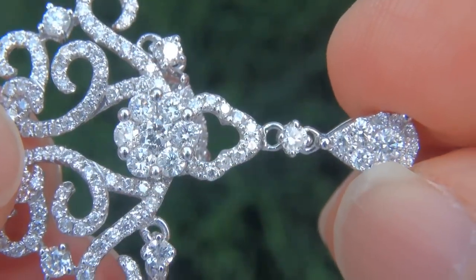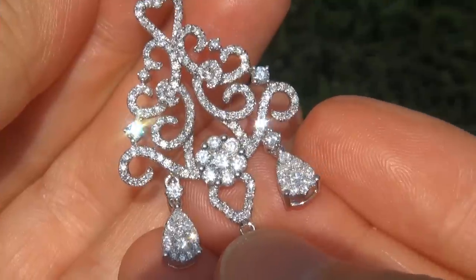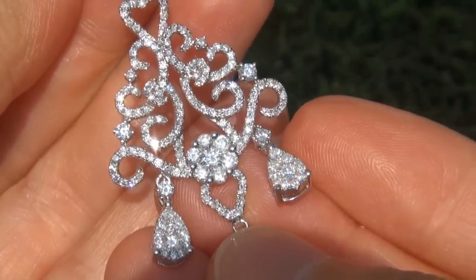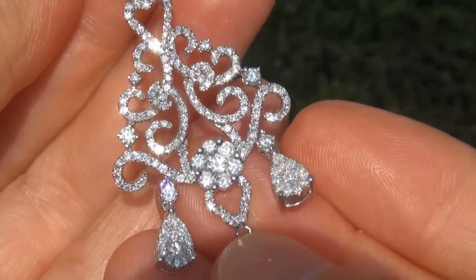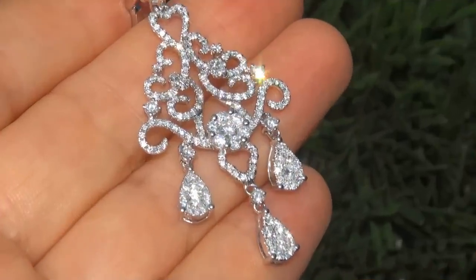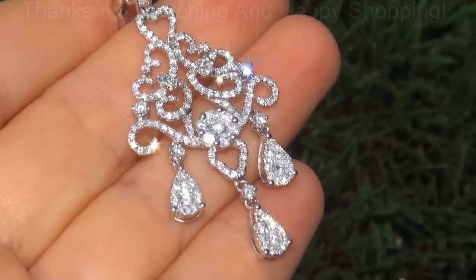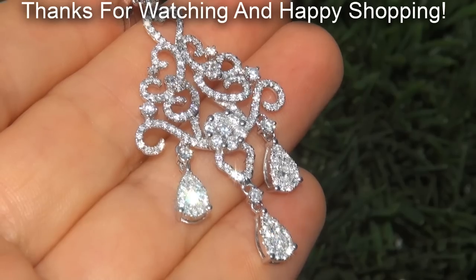To meet our consignor, please view the next video below. Certified Jewelry offers white glove service which includes free same-day FedEx shipping. We are so confident that you'll be completely delighted with your purchase that we insist on paying for the return shipping if you choose to send them back. Thanks for watching and happy shopping!